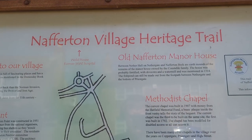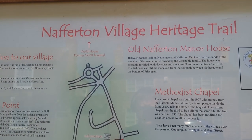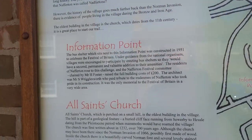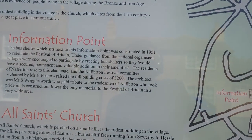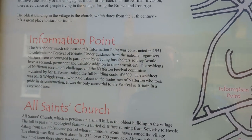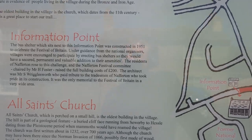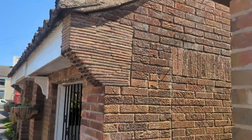There we go, we made it. So let's explore Nafferton. They've beaten me to it - there's a Nafferton Village Heritage Trail information point. This bus shelter sits next to the information point and was constructed in 1951 to celebrate the Festival of Britain. Cracking stuff.